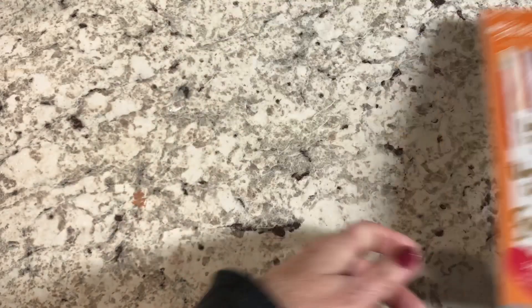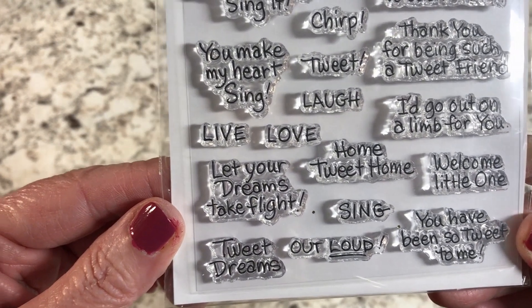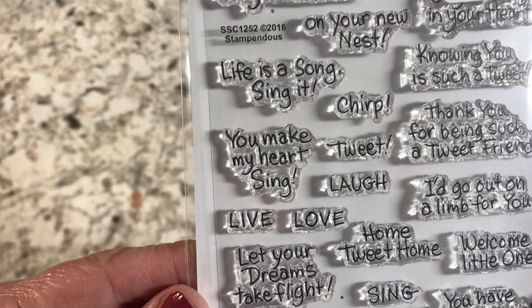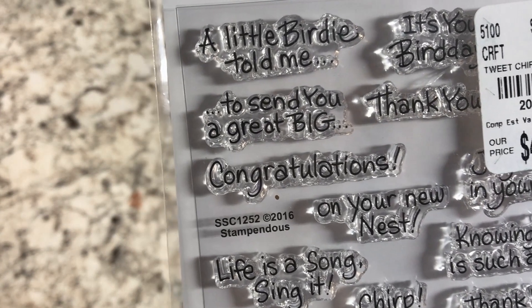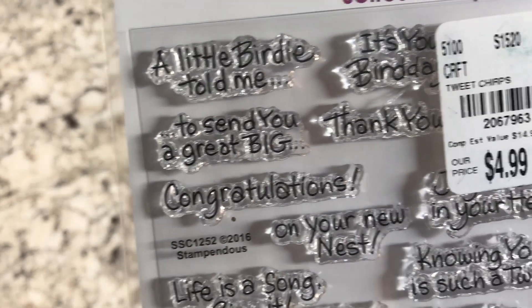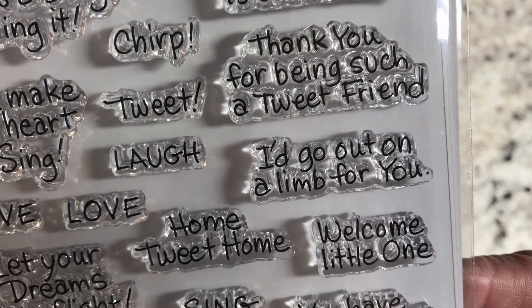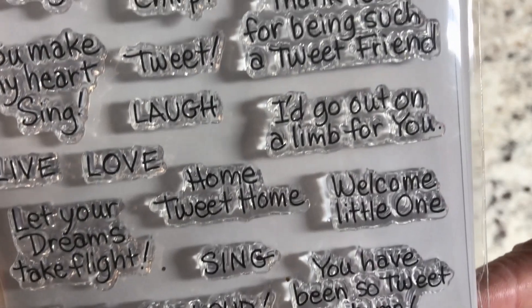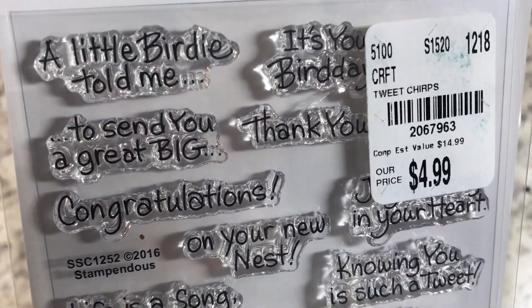I got some clear stamps — I like the little inspirational sentiments in here: 'Let your dreams take flight,' 'Tweet dreams,' 'Make my heart sing,' 'Life is a song, sing it,' 'A little birdie told me,' and 'Thank you for being such a tweet friend.' There are also some little bird stamps to go along with those.